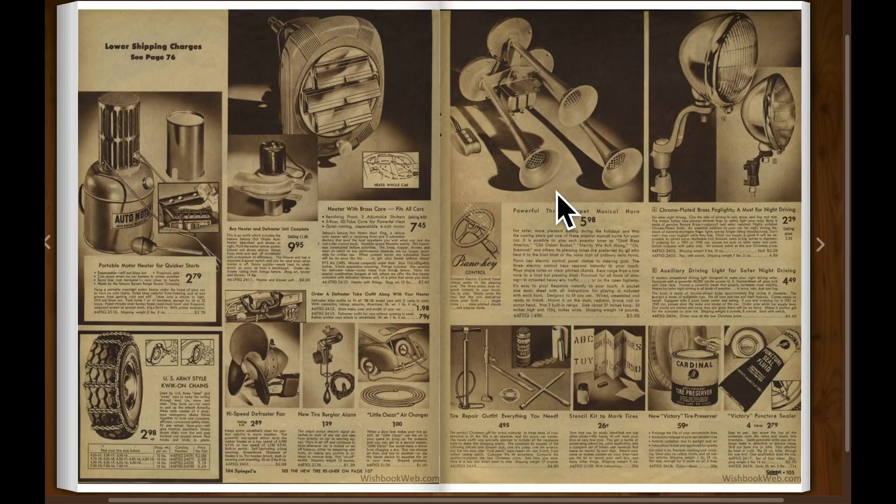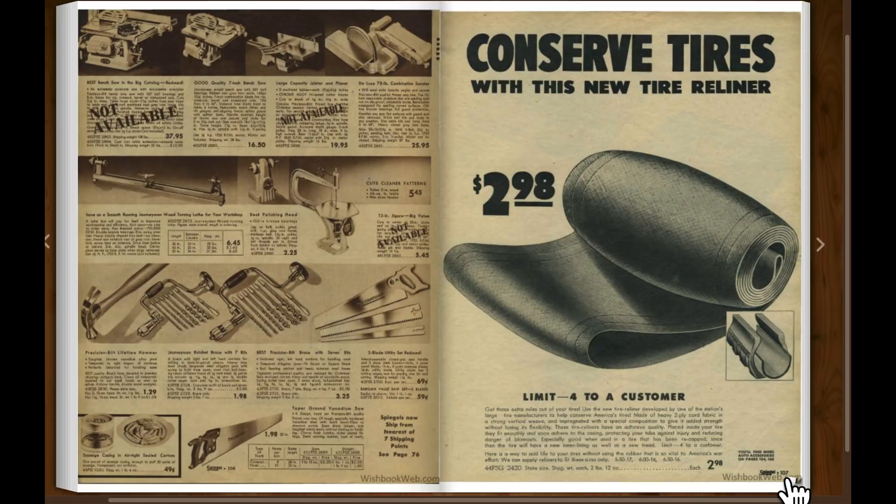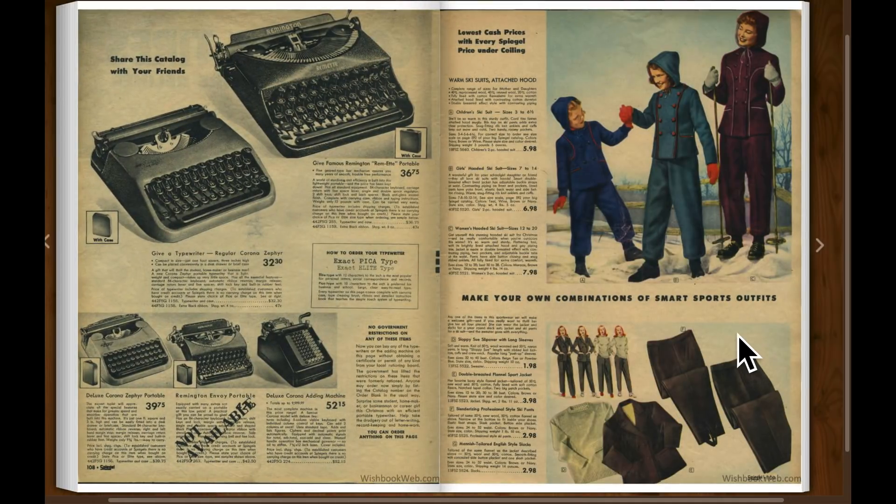Tools. Horns and headlights, tire pumps, and snow chains for your tires. Various tools, rubber liners for your tires. Typewriters, and snow suits.